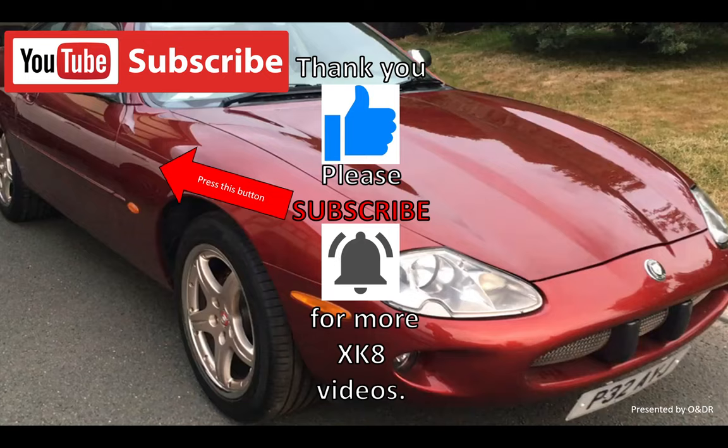Thank you for watching, hope you've enjoyed that. Please like, comment, share and subscribe for more XKR videos.